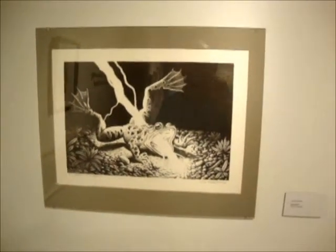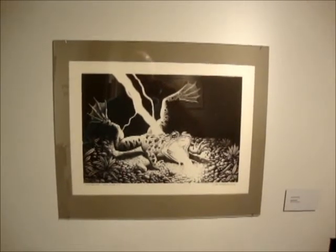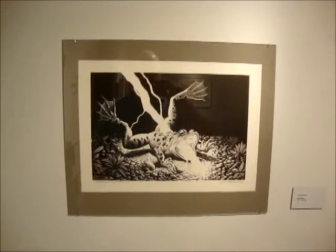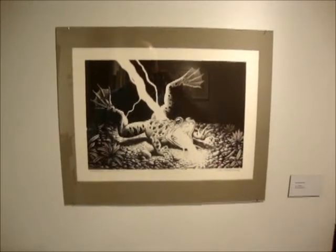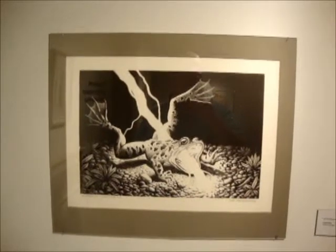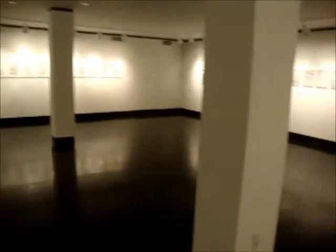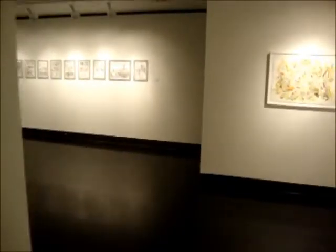This is a stone lithograph by Woodring. It's not 100% finished — it's got at least one more state to go, I think. And it's called Inspiration. Jim has always been obsessed with frogs for some reason.